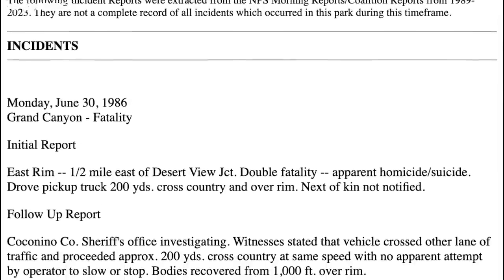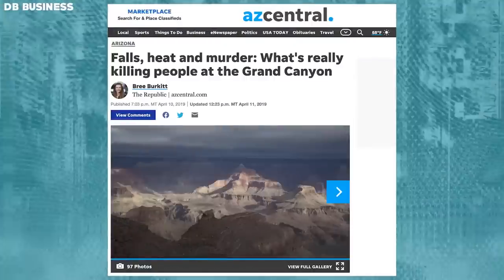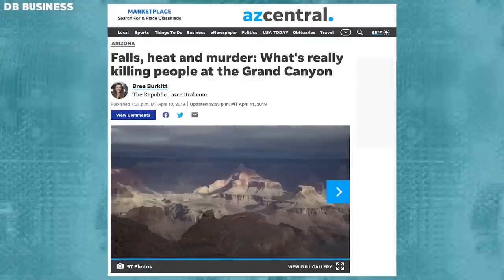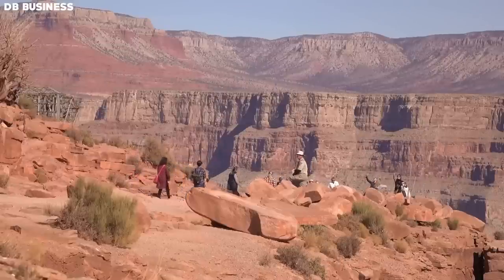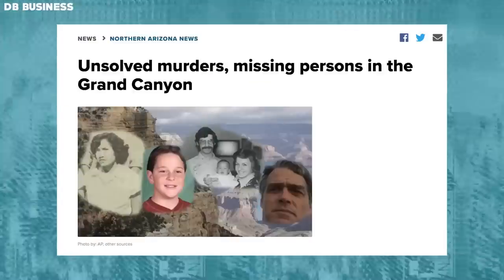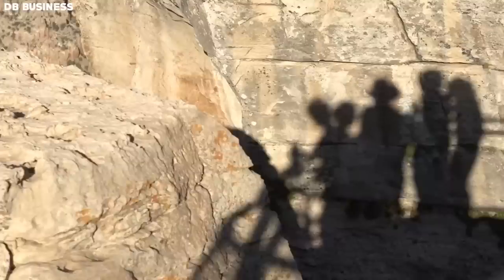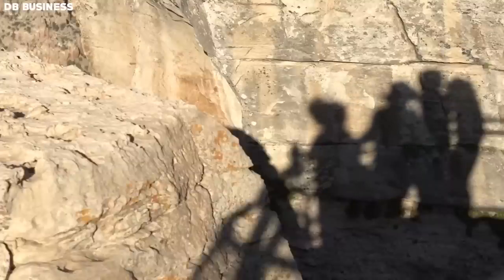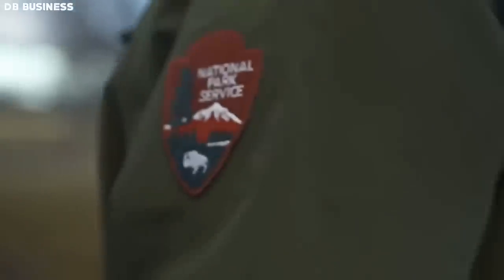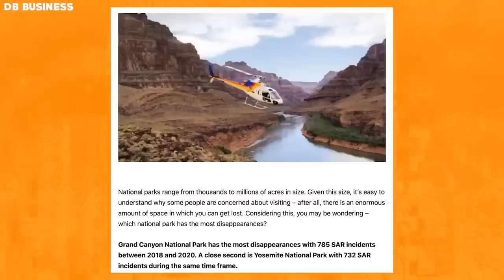Moreover, the National Park Service has been accused of downplaying and concealing numerous incidents at the Grand Canyon. According to one incident, a tour guide fell to his death while leading a group of visitors on a hike, but the Park Service initially claimed he had suffered a heart attack — the true cause only revealed after an investigation by the victim's family. Critics argue the agency has prioritized its own reputation over the safety and well-being of visitors and employees, citing a culture of silence and cover-up within the organization.